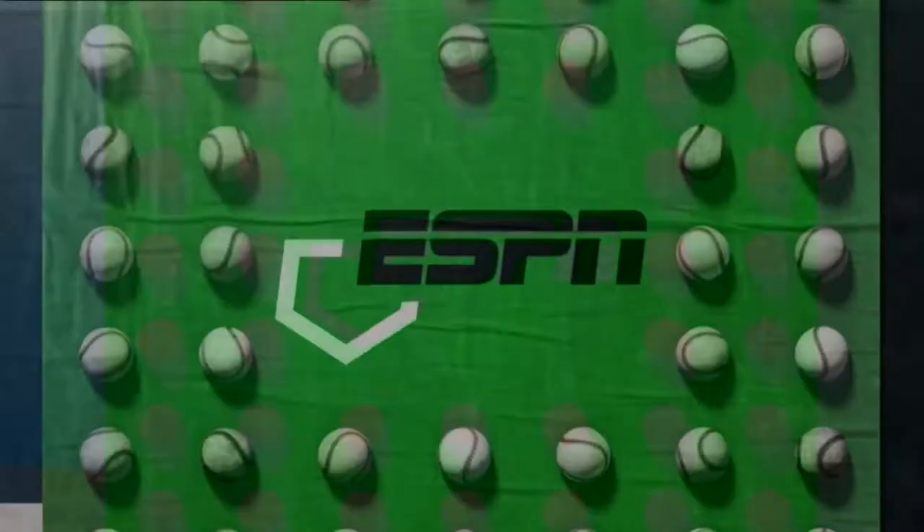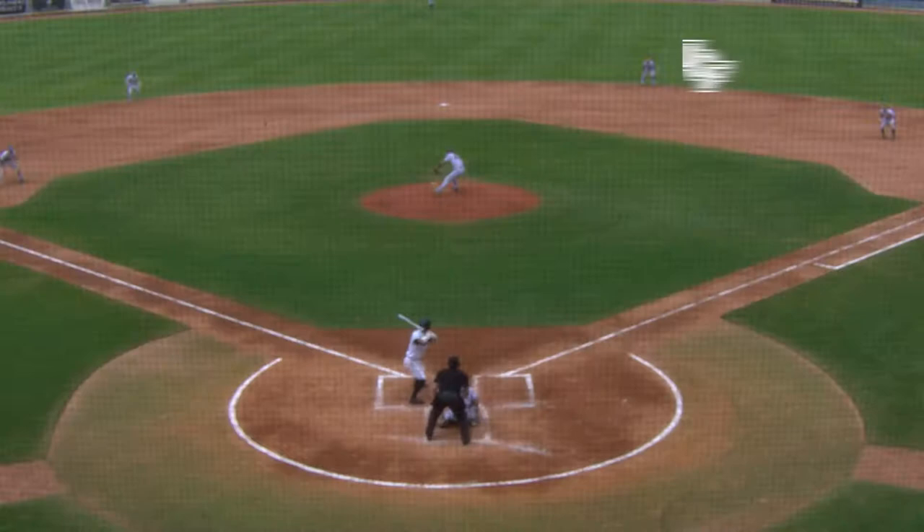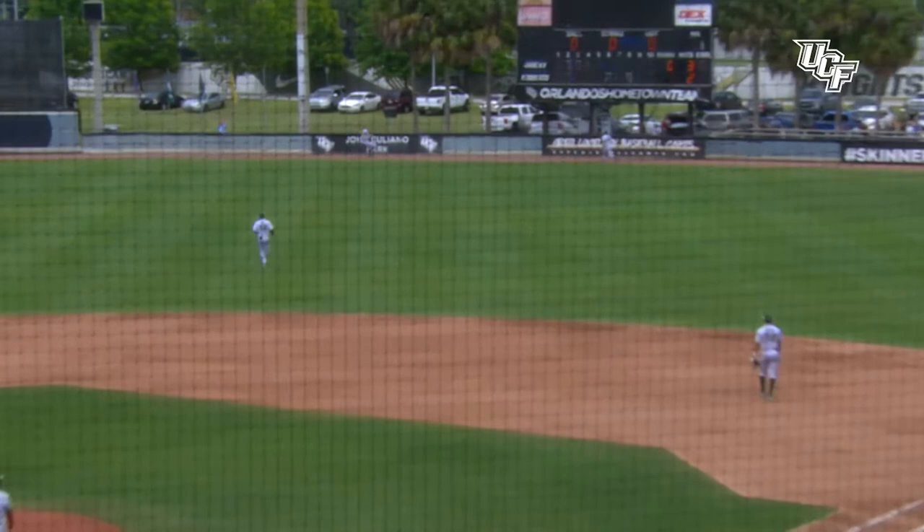Game 1 highlights of that UCF victory — watch Alex Freeland's home run land in right center field, because you may see something real similar. Josh Crouch hits almost the exact same spot to give UCF a 2-0 lead in the 4th inning of Game 1 of that doubleheader. Afterwards, more for UCF down the right field line would lead to a run.